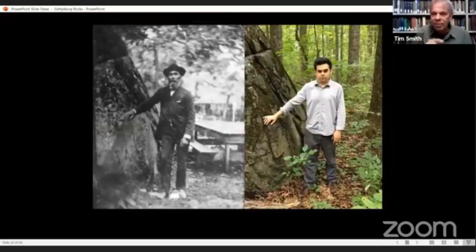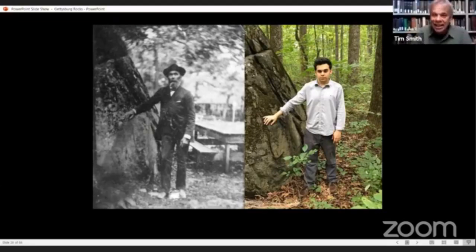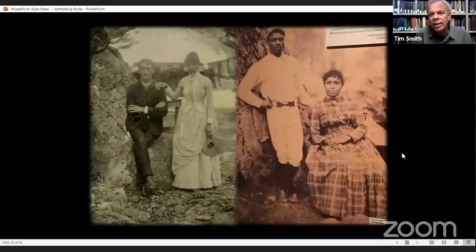I reversed the image so you can see it, and then you can go out to that same rock and get a modern photograph there today. In this view, Andrew is approximating the grumpiness of the guy in the photograph who had his picture taken. By locating this rock, I discovered the location of the amusement park on the backside of Little Round Top. In our Devil's Den book by Gary Edelman and Tim Smith, we have a chapter about the amusement park on Little Round Top and Devil's Den.